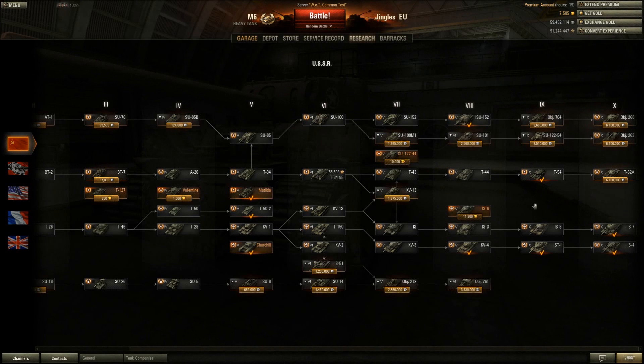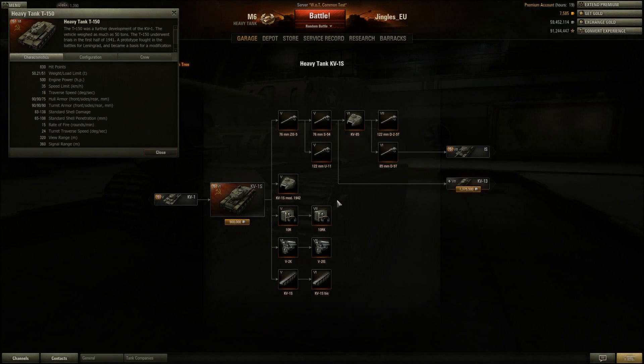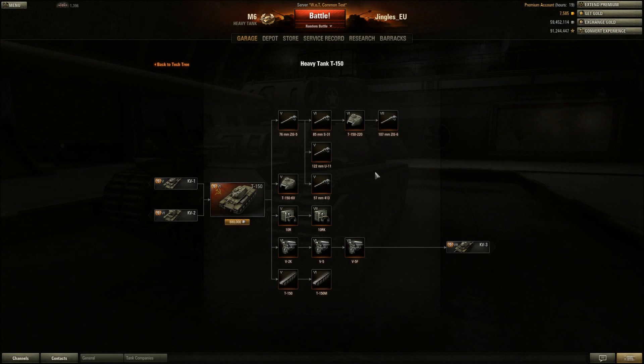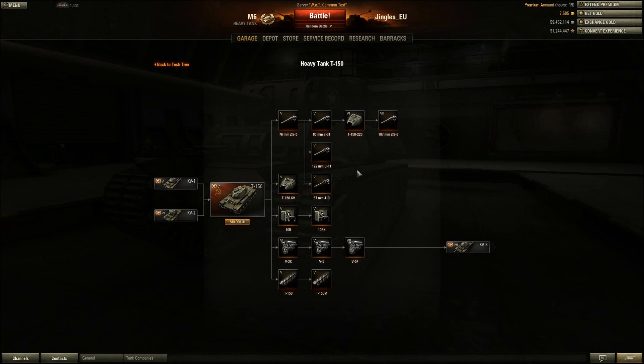The T-150 gets the 107 millimeter ZIS-6 with 167 millimeters of penetration - none of these guns are guaranteed to penetrate the front of a Mark 7 Churchill. But here's the thing: these tanks are all a lot faster. Even the T-150 is a lot faster than the Churchill, and they're not going to have any problems getting around to where they're guaranteed to penetrate. It doesn't take many hits from guns like these to kill you.